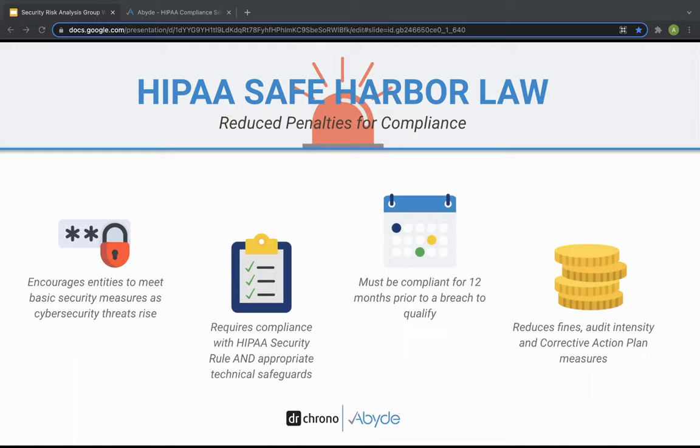Under the HIPAA safe harbor law, there will be reduced penalties for those who are compliant should there ever be a HIPAA incident, like a data breach or patient complaint. If your practice can show compliance within these aspects for at least 12 months prior to any HIPAA incident — like a breach, complaint, or proactive audit — then the Office of Civil Rights will reduce fines, cut short any HIPAA audits, or reduce the corrective action plan, hopefully all three, that your practice may have otherwise received.